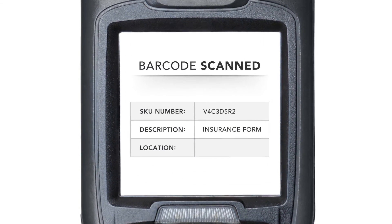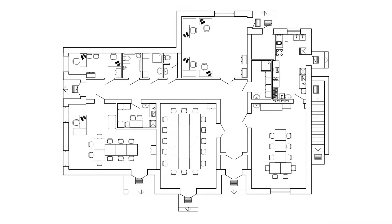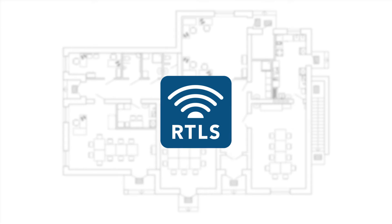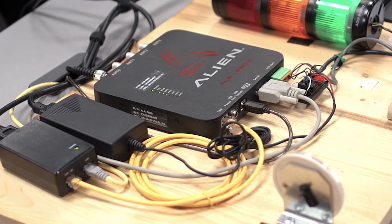Barcoding is too time-consuming and it can't tell you where a file is. RTLS is too expensive and not as effective in office environments. The answer is passive UHF RFID.